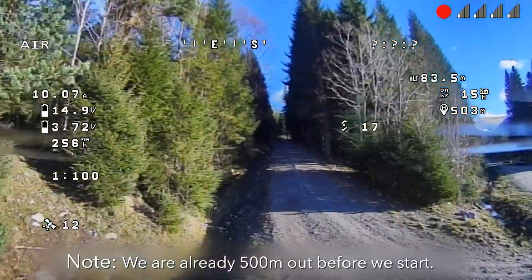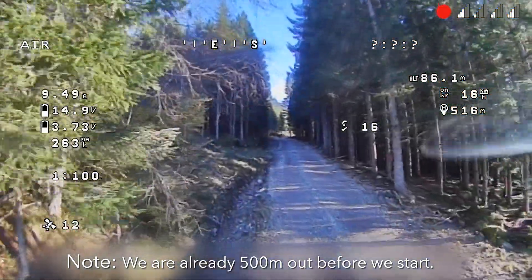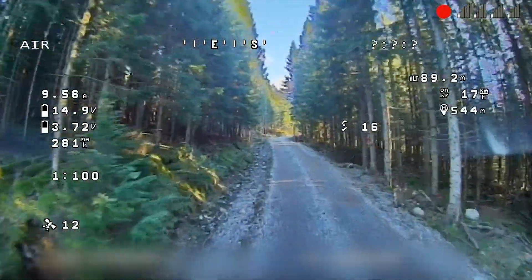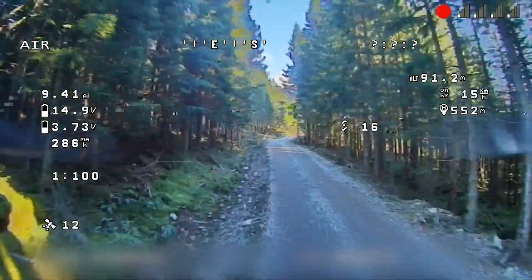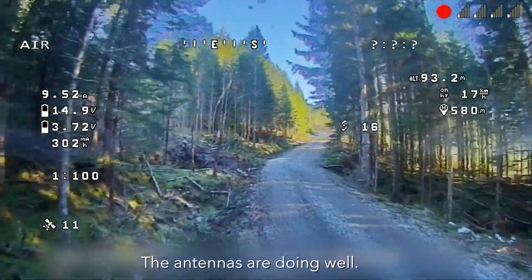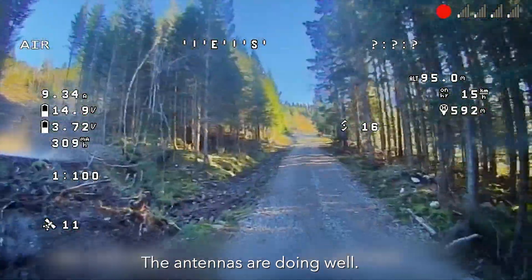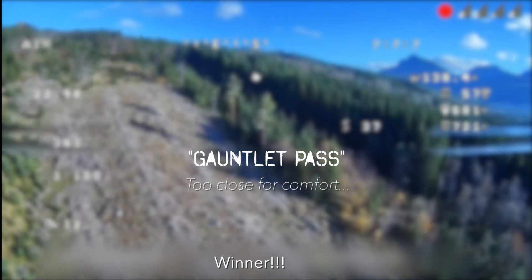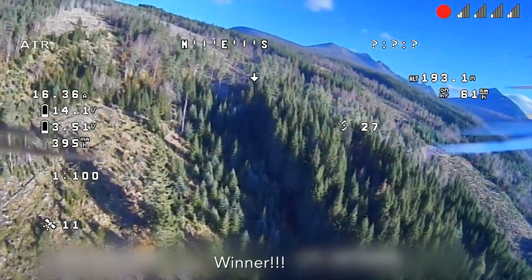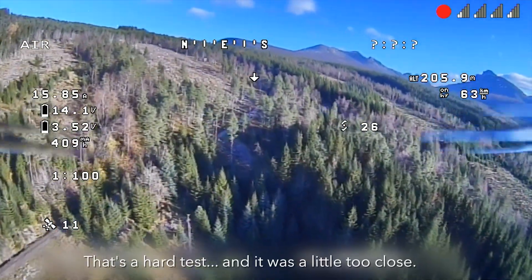Here we go into the gauntlet, hoping this goes well — I don't want to crash up here. At the moment the breakup is pretty acceptable, getting a little aggressive. I'll pick up a little speed to see if I can power out. Oh my god, I made it through! I didn't have signal the whole way through, but we didn't crash. That was a little nerve-wracking.